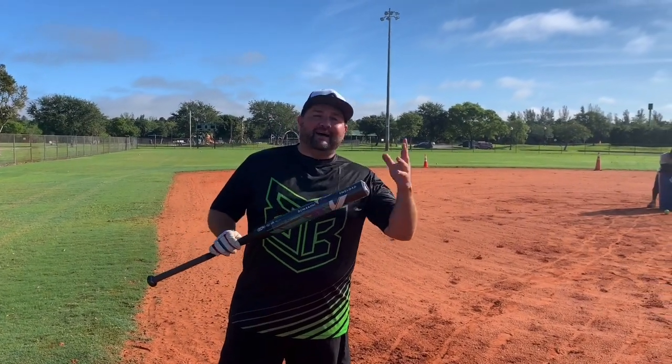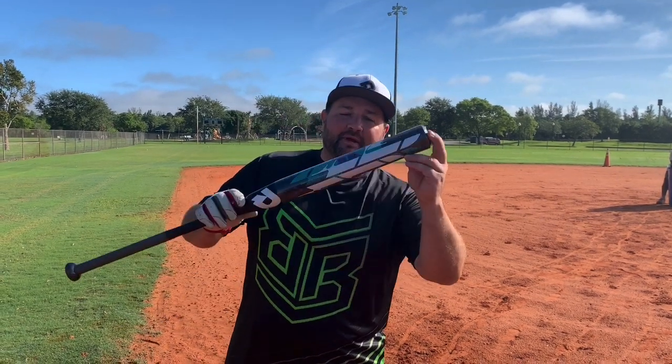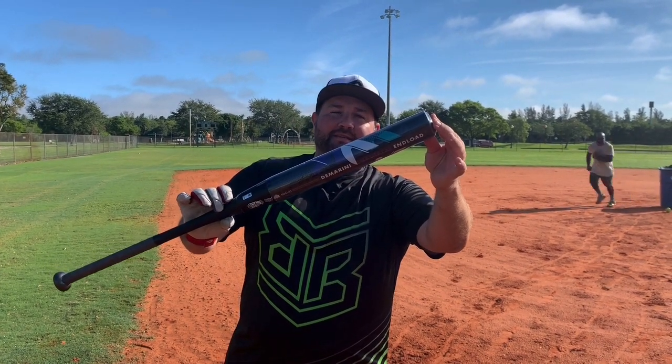What's up guys, it's Paul and I'm here at Dyer Park in West Palm Beach, Florida with some friends. We're testing out the new Guimarini Not-A-Lie Endload, just released a little while ago. You can get it from headbangersports.com.